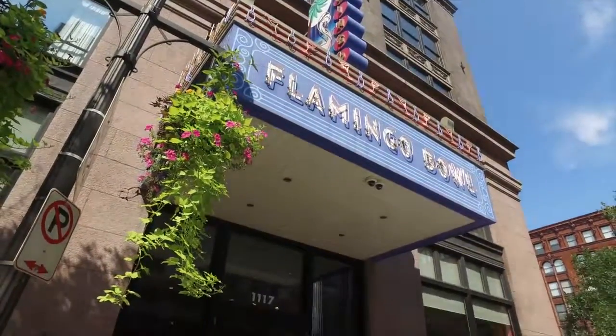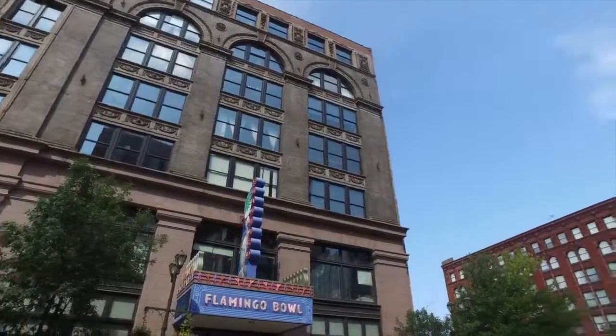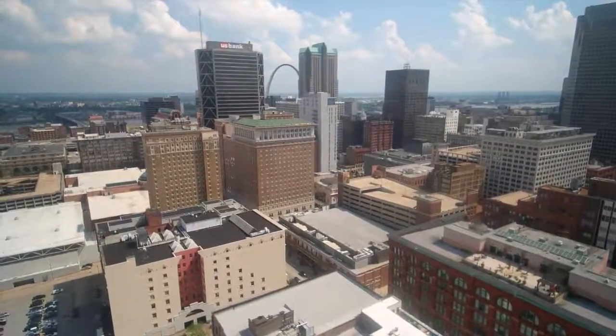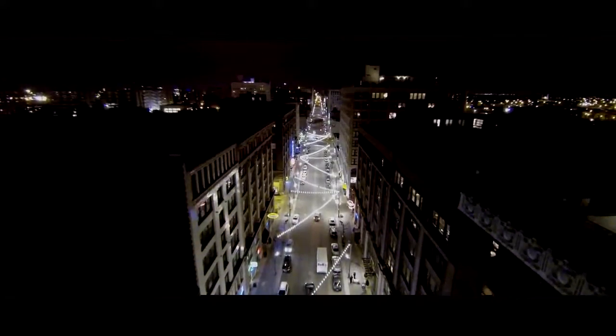Welcome to the most unique unit in the Lucas Lofts, with quintessential furnishings that are mostly included. This rare find is set in the midst of the ideal downtown location, within walking distance to popular nightlife destinations and some of the city's most sought-after restaurants.